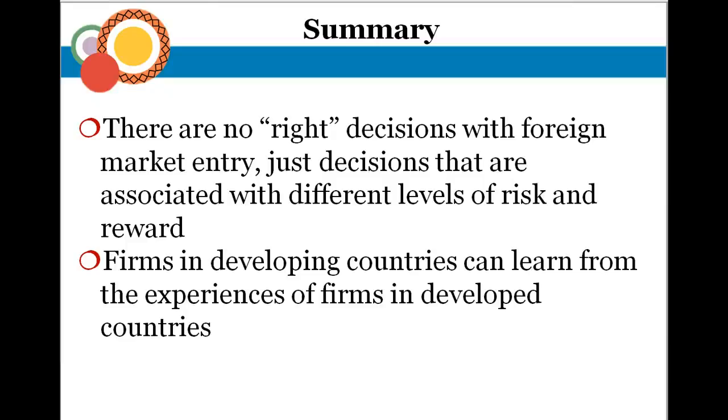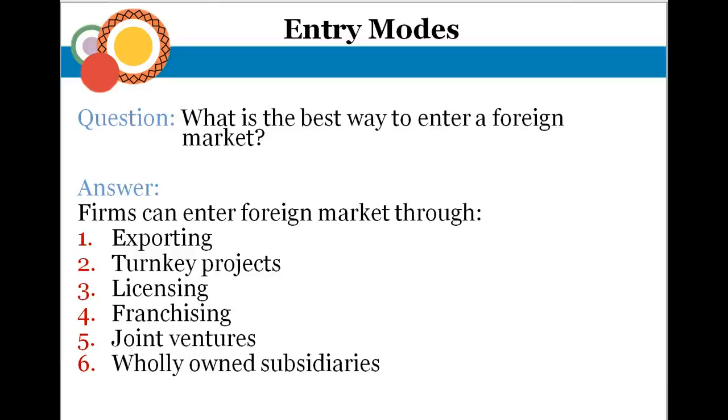Let's talk about entry modes. The specific ways to get into a foreign market include exporting, turnkey, licensing, franchising, joint ventures, and wholly owned subsidiaries. The easiest of all is exporting — basically taking your products, producing them domestically, and shipping them to an international distributor or directly to customers in foreign countries. There's a lot to learn about selling in different markets, such as VAT (value added tax), different regulations, and tariffs. There's a whole new amount of red tape and paperwork that comes with exporting.